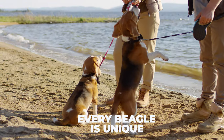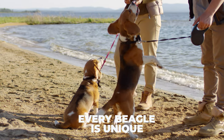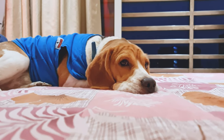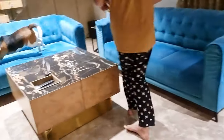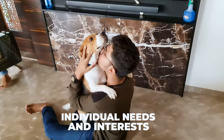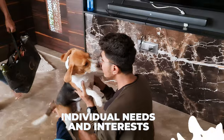Not all Beagles are the same. It's essential to remember that every Beagle is unique with their own energy levels. Some Beagles may have a more laid-back temperament, while others might be full of energy all the time. When planning an exercise routine, keep your Beagle's individual needs and interests in mind.